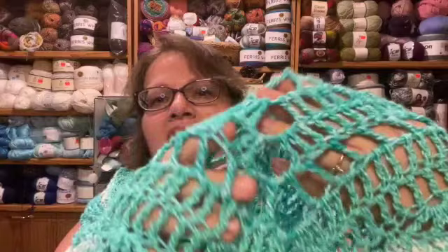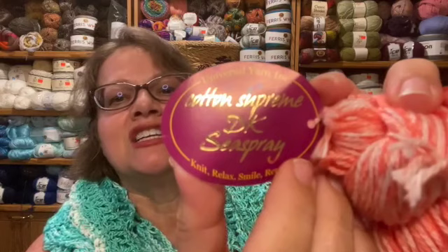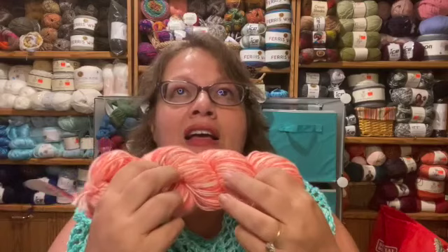I love this yarn so much I bought it, made the shawl, ran out, and bought more — I couldn't help myself. I got a couple in this color, apricot. It's Cotton Supreme DK Sea Spray — 3.5 ounces and 230 yards, so squishy and soft. It's a great price point; it's on clearance for five dollars and fifty cents.